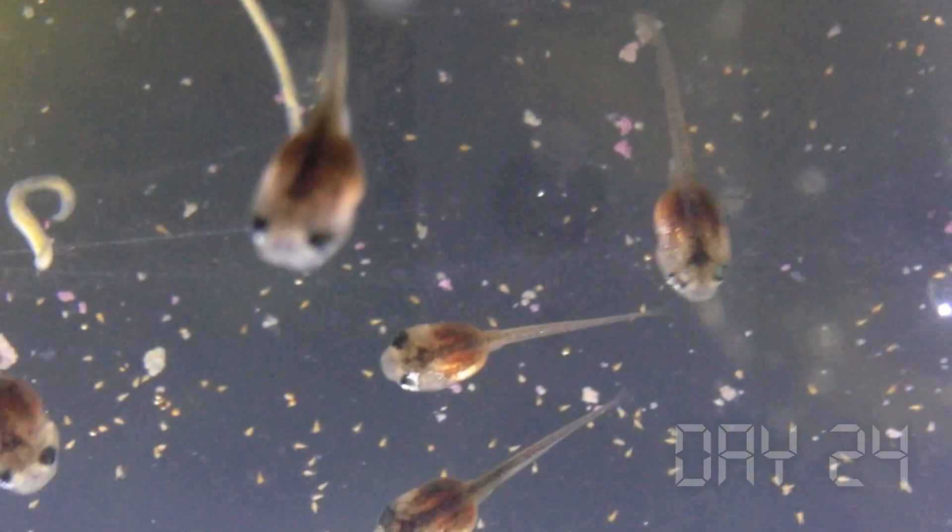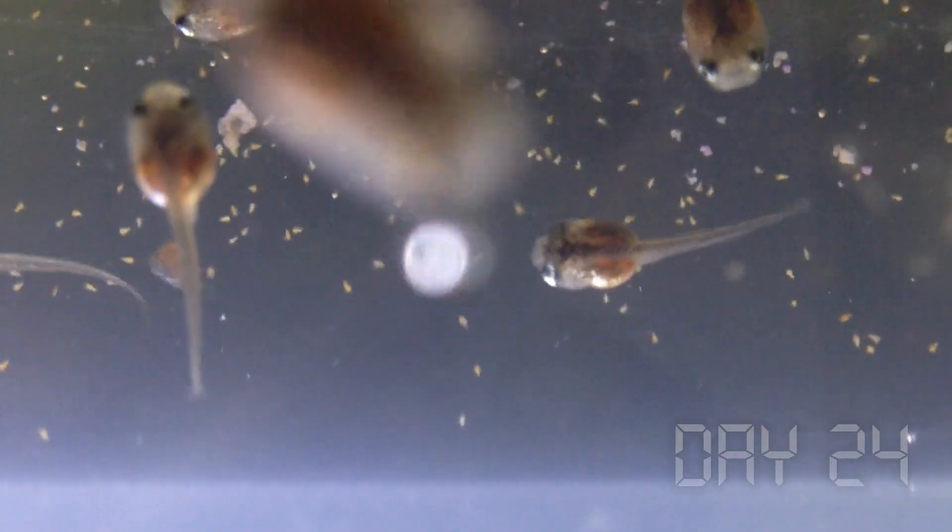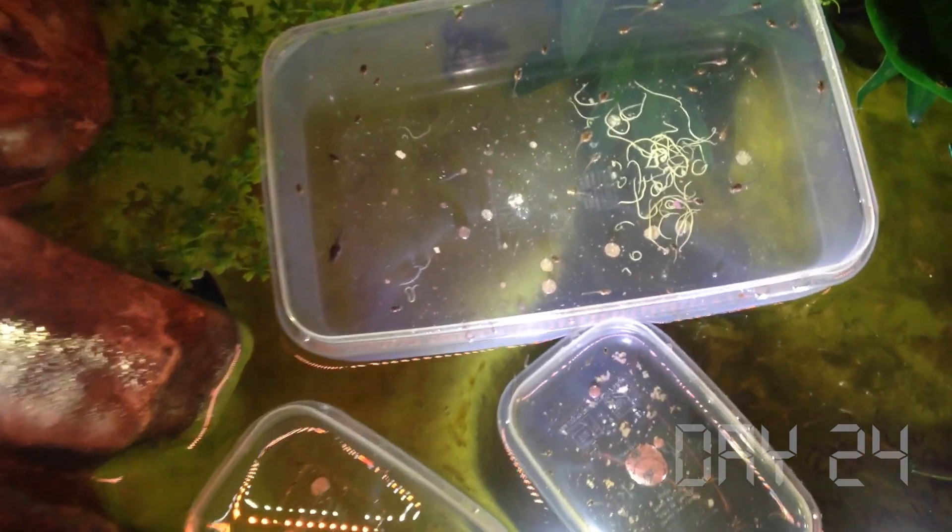Over three weeks into this project and the tadpoles are bigger than ever. I never even expected the first larva to survive, but now I've got a full frog nursery — and more on the way.